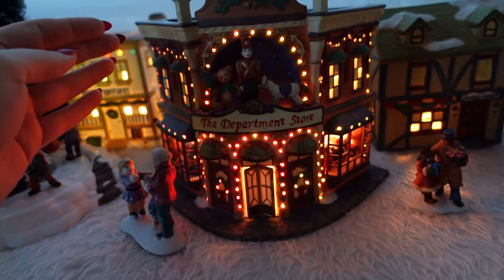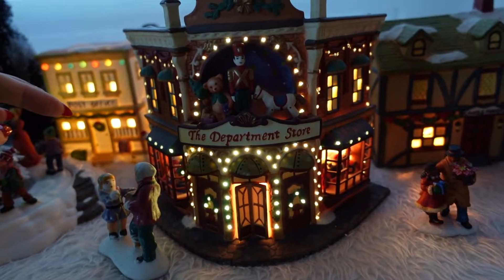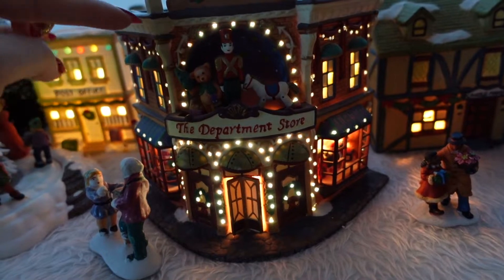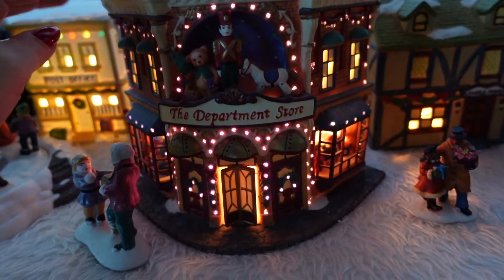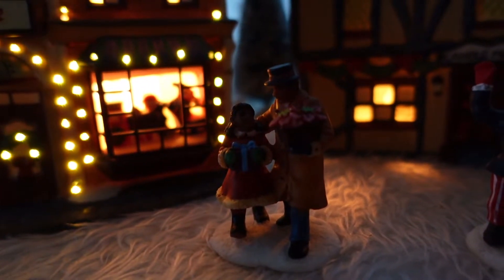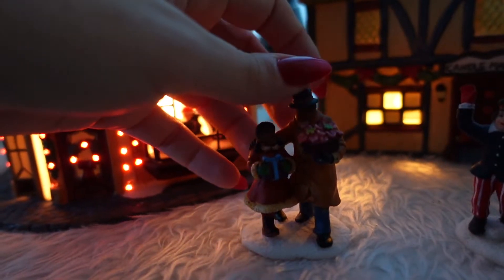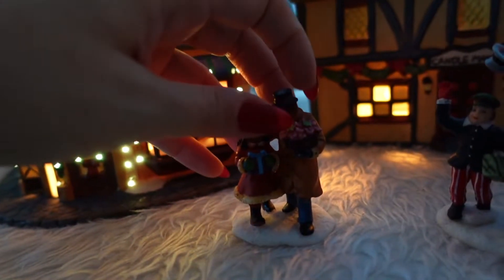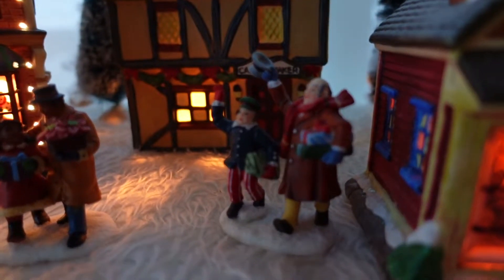Now let's move to the department store. This department store is a newer one — you can see the nutcracker toy on the top. I love the nutcracker; it's one of my favorite pieces. This is a really pretty house, very detailed on the outside and inside, with lights all over that shine. You can see some little toys in the windows. This father already bought some toys for his daughter — she looks very happy. She's holding a gift and he's holding a poinsettia. This village almost looks so real. I love these little villagers — they help tell a story of the village.